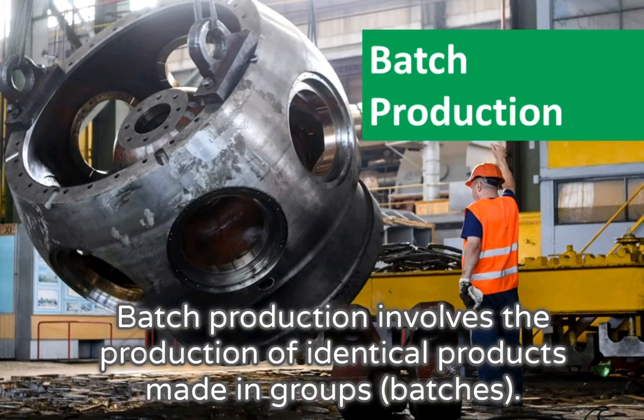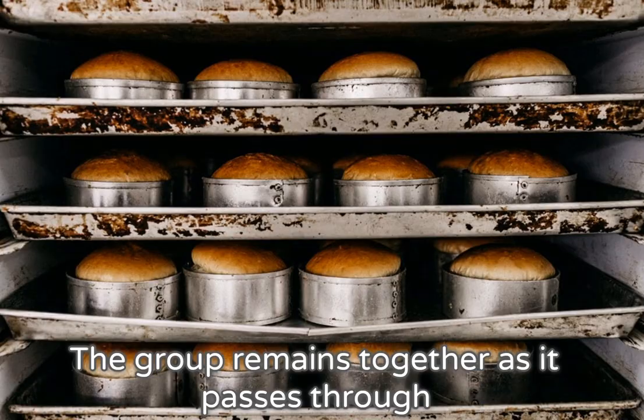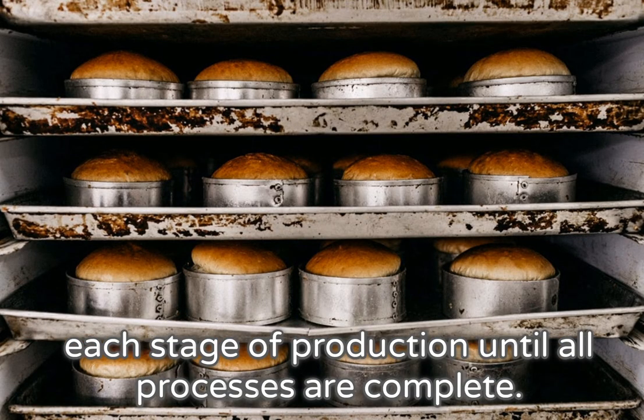Batch production involves the production of identical products made in groups or batches. The group remains together as it passes through each stage of production until all processes are complete.